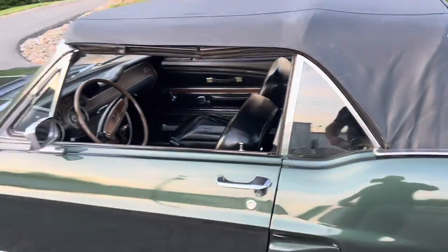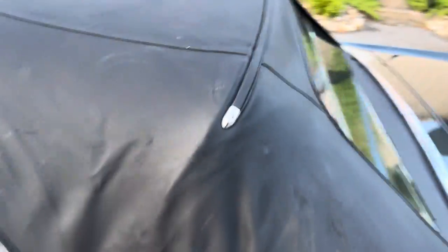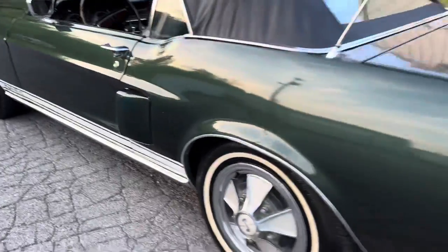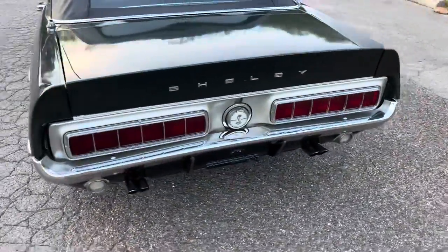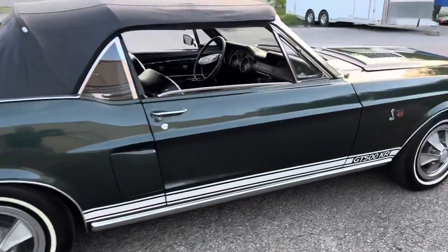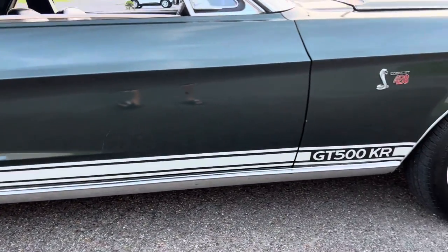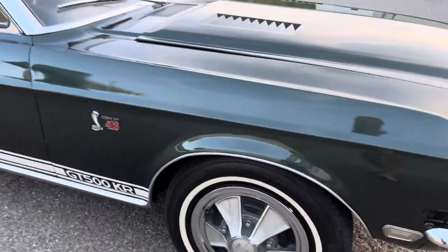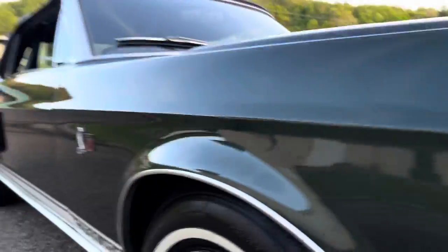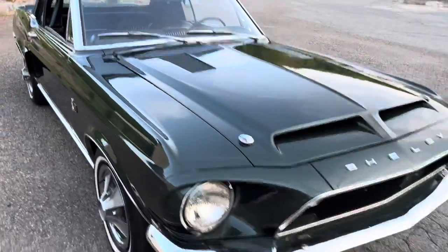This car is super solid. It's numbers matching. Looks like the top's been replaced at some point because it's in really good shape. The car's really straight — it's a driver quality car, but it's a real KR. All the gaps are really good on this car. Original steel wheels and hubcaps. The car's got all original floor pans; got tons of pictures of the bottom.